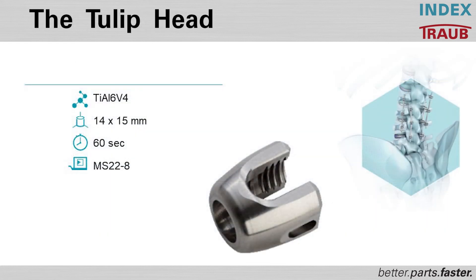What we would like to show in the next video is a TULIP head being manufactured on an MS-22-8. This is going to be a 60-second cycle time on roughly a 14-millimeter bar by 15 millimeters in length. Please enjoy the video.